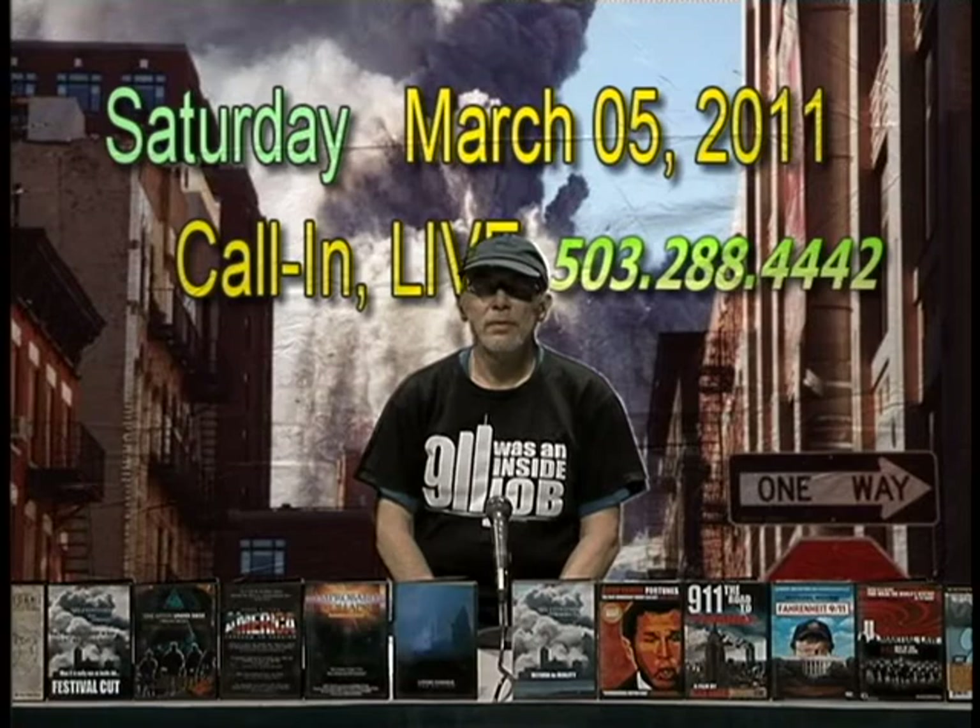Yes, I can hear you. Welcome to 9-11 Was an Inside Job. The caller asks: for the last years, you guys have been getting on the TV show rehashing everything.